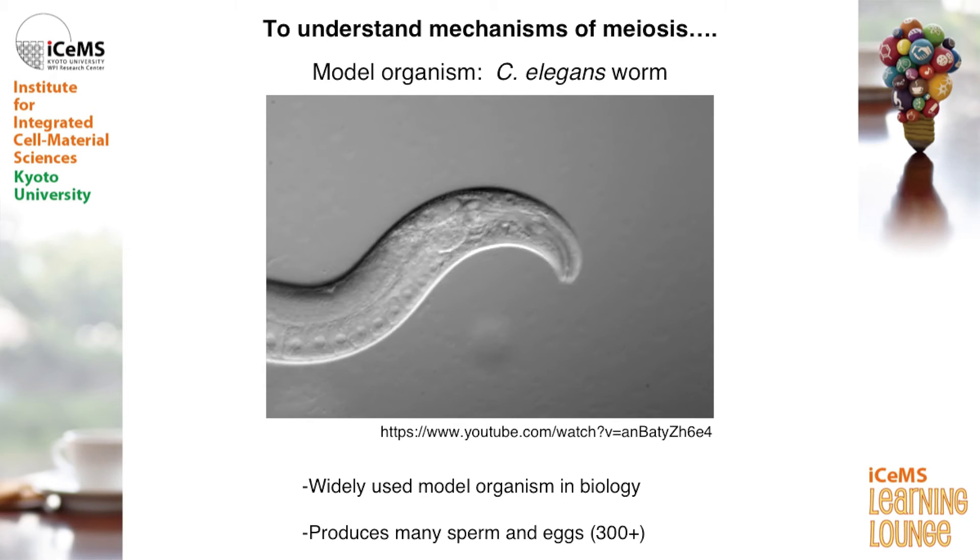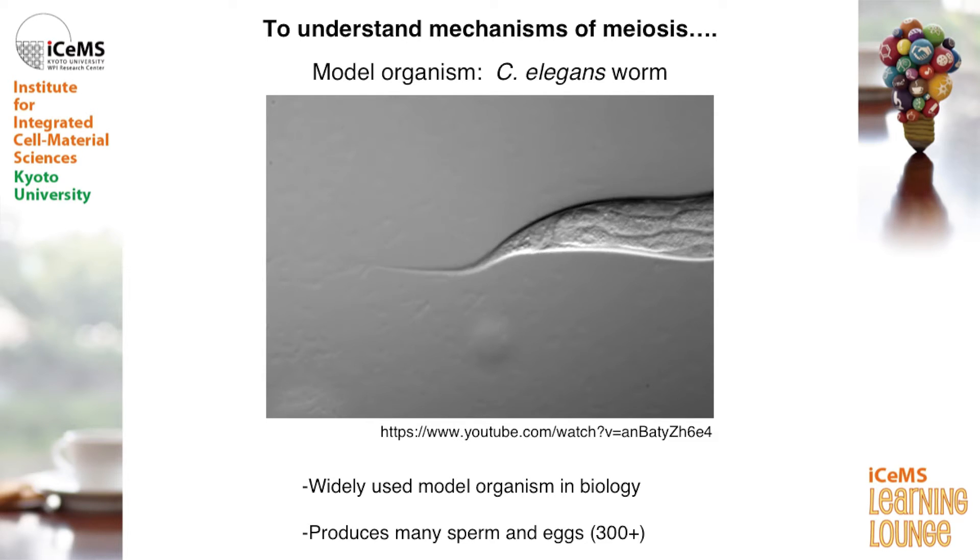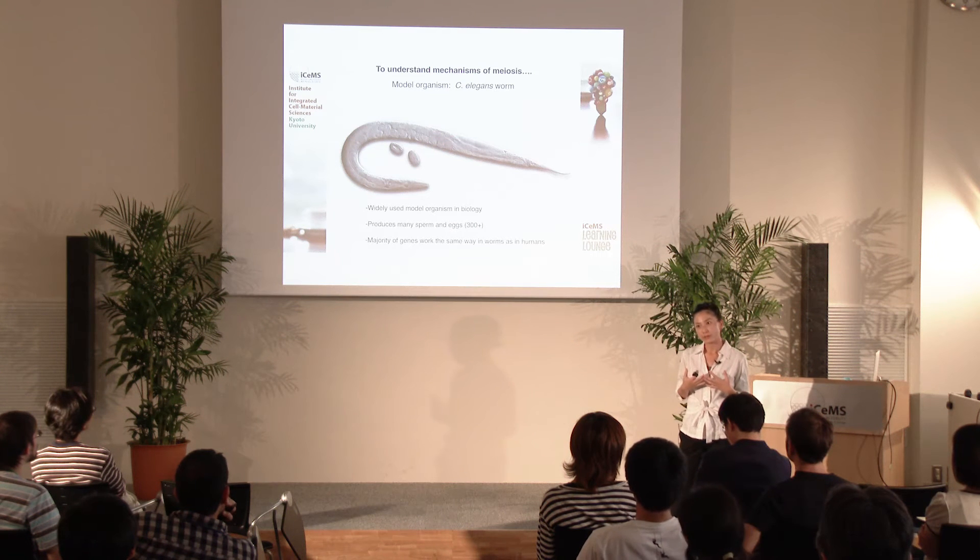Instead, in our lab, we use this model organism called C. elegans — it's a tiny worm. However, they are one of the most widely used model organisms in the biology field. Worms are actually quite great to study meiosis because they produce lots and lots of sperm and eggs. Another advantage of using worms is that the majority of genes in worms function in the same way as they do in humans, so what we learn from these tiny worms could be directly applicable to human health.